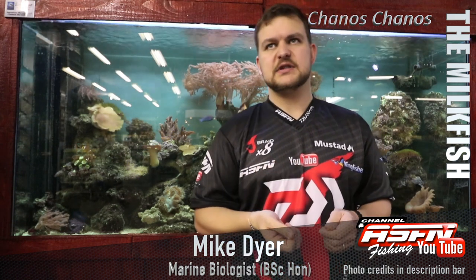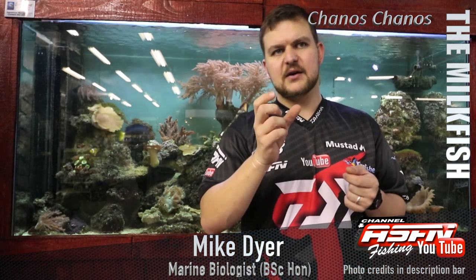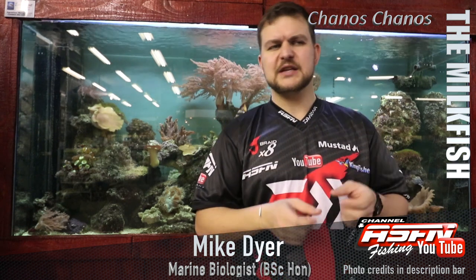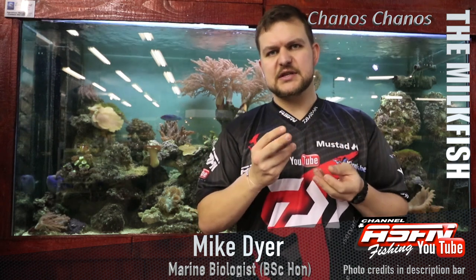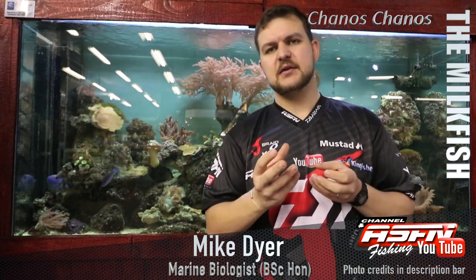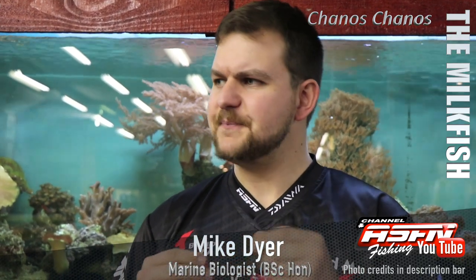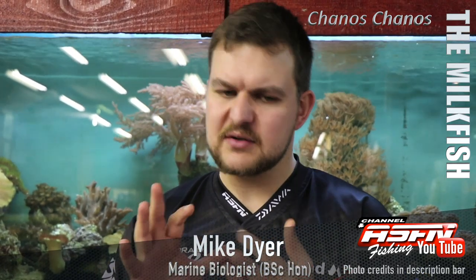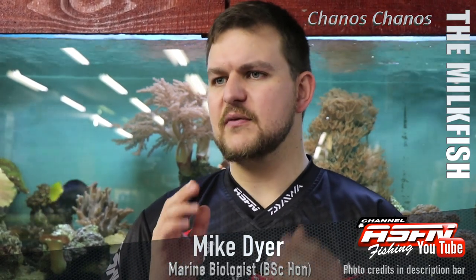The main guys that have managed to successfully target them are saltwater fly fishermen. The guys at Alphonse have done amazing work — they've developed flies like the Milky Dream and the Milk Magic. These flies utilize very soft synthetic material or sheep's wool that's been dyed to look like algae. Algae on a sand flat has a lot of movement to it, so these materials are used to give the fly maximum movement in the water.